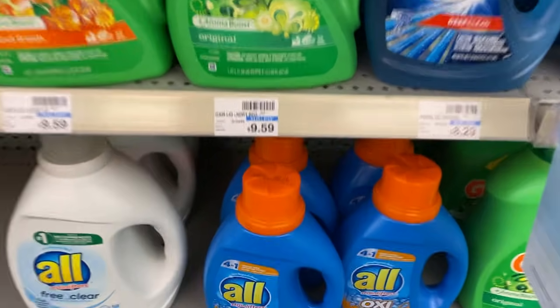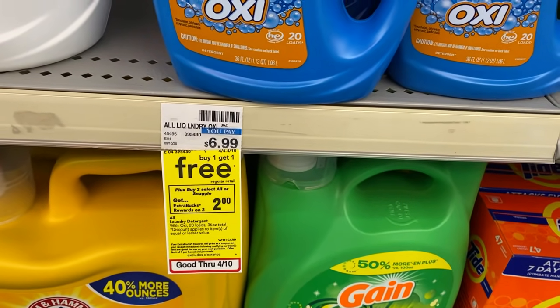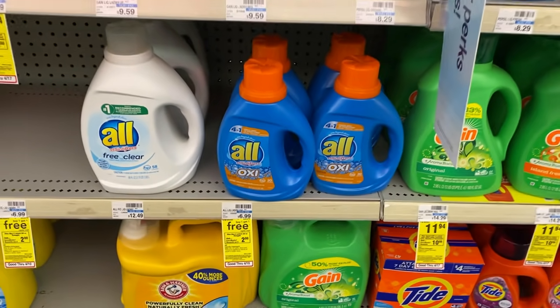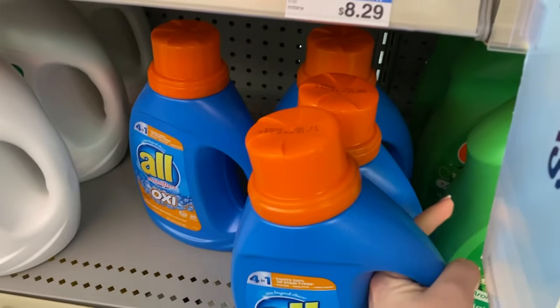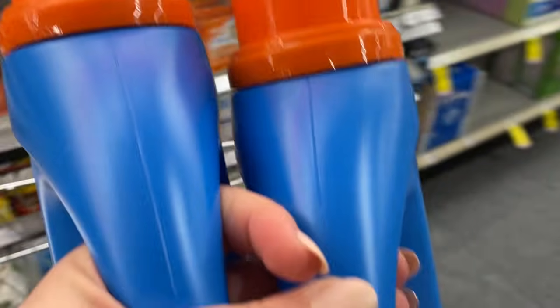Last deal for today is the All detergent. These are priced at $6.99 but this week they're buy one get one free, and when you buy two you get back a $2 ExtraBuck. I also have a $2 off two CRT, so that leaves me to pay just $4.99 for two. I'll get back the $2 ExtraBuck, making it $2.99 for both or $1.49 each.